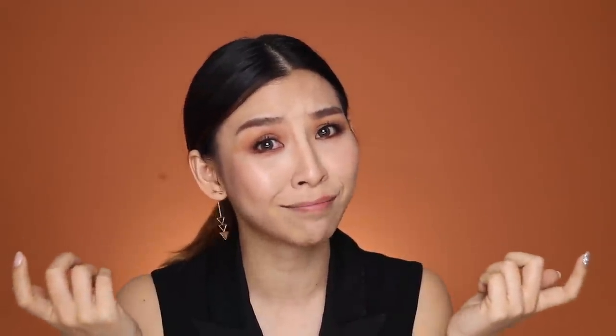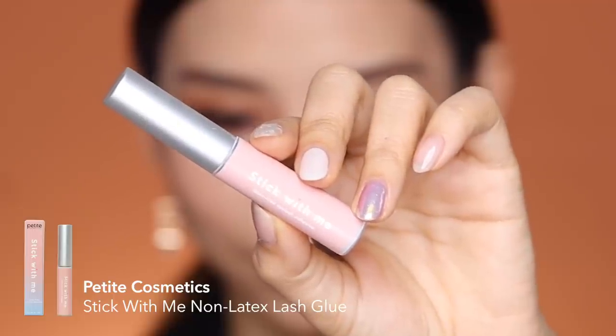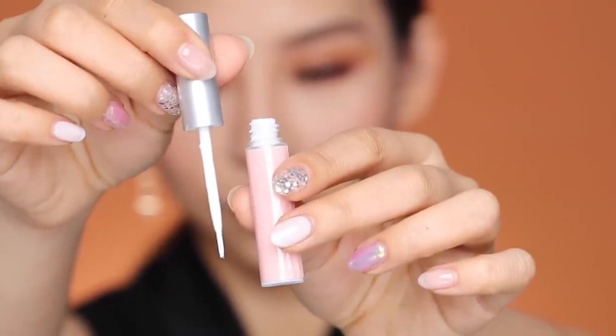I definitely won't be making poor glue choices today. I'm going to stick with eyelash glue, and without further ado, let's try this trend out. I'm really interested to see if the glue will hold up your lip. I feel like it's just going to be really short and temporary, maybe a couple of minutes. I'm going to be using the Petite Cosmetics Stick With Me eyelash glue. This is a non-latex formula that dries clear and it comes with a brush applicator.